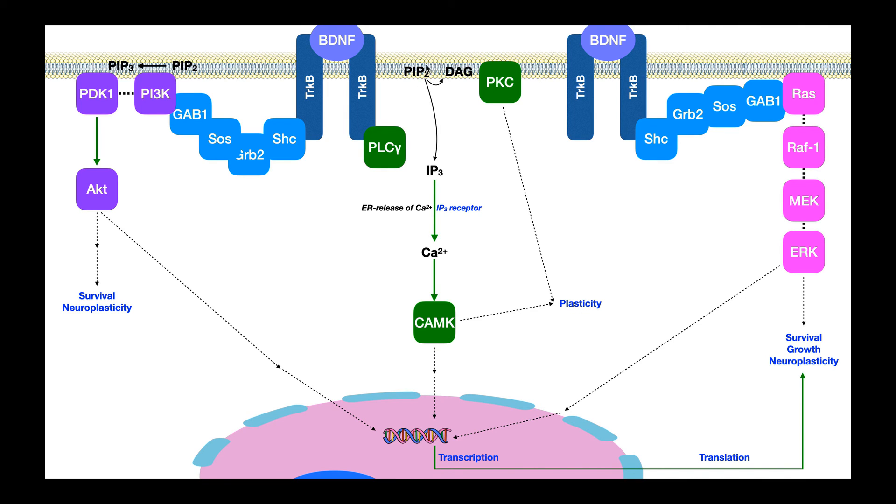Going back to the diacylglycerol, or DAG, generated through the action of phospholipase C gamma — remember, PIP2 is cleaved into IP3 and DAG. DAG is still a lipid; it stays bound in the membrane. There are some proteins like protein kinase C that stick to DAG, and by sticking to DAG, it localizes protein kinase C to the membrane. At the membrane, protein kinase C is going to have some biological effects — one of which is to promote neuroplastic changes, doing so independently of any changes in gene expression, using things the cell already has present.